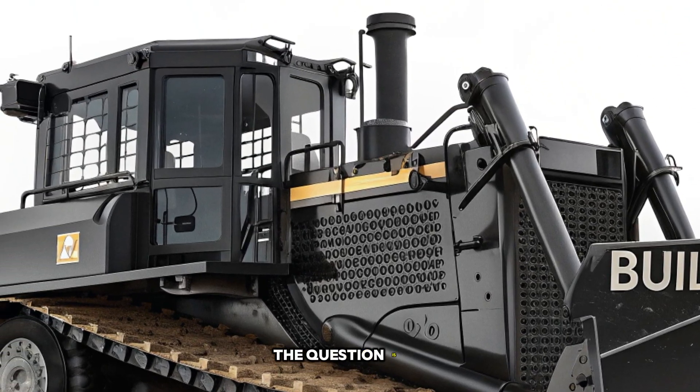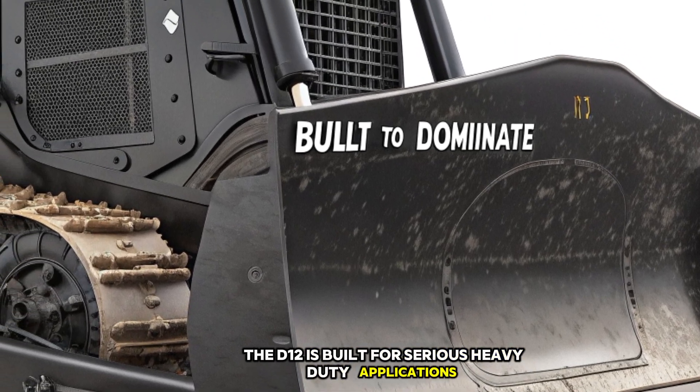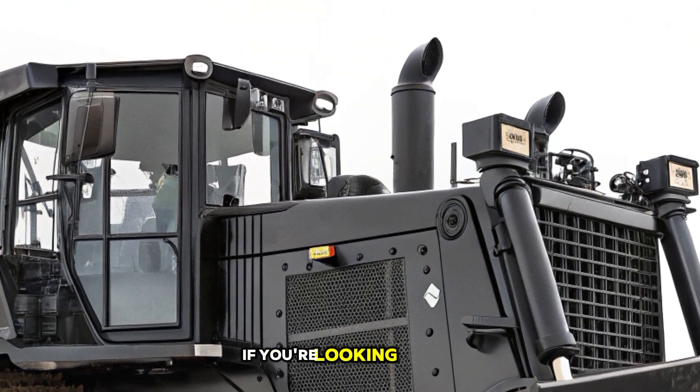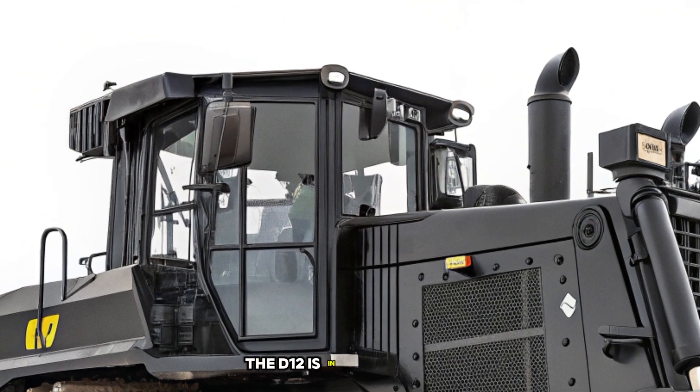The question is, who is this bulldozer for? The D12 is built for serious heavy-duty applications, making it ideal for large contractors, mining operations, and government infrastructure projects. If you're looking for unmatched power, precision, and reliability, the D12 is in a league of its own.